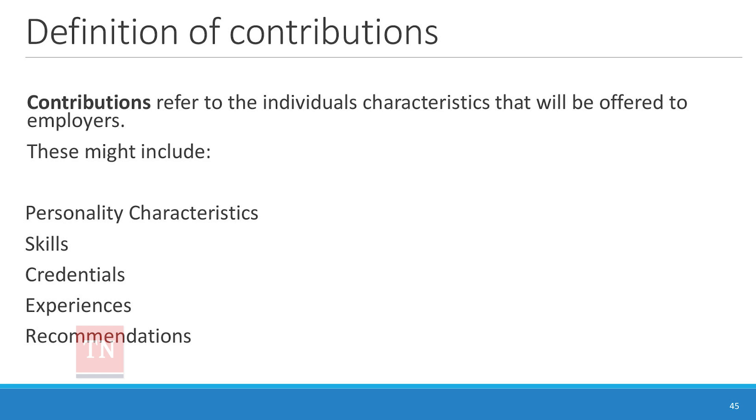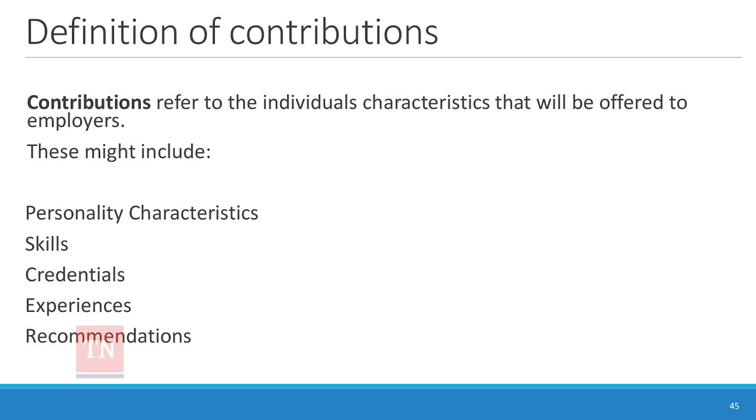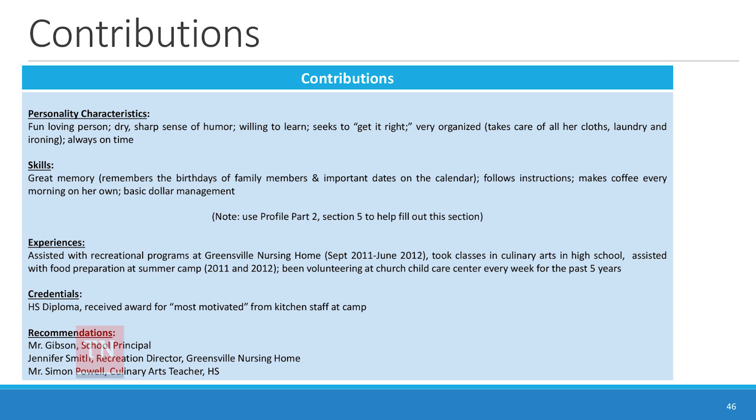Contributions include personality characteristics, skills you've actually seen them do, credentials — maybe a training they took, a high school diploma, college, or a Think College program, which shows adaptation skills, communication, and class participation. Experiences — particular jobs or volunteer work — and the skills from those go under skills. Recommendations people have round it out. All of this goes on either separate lists or one big list broken down into categories.